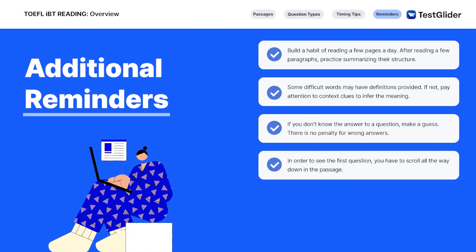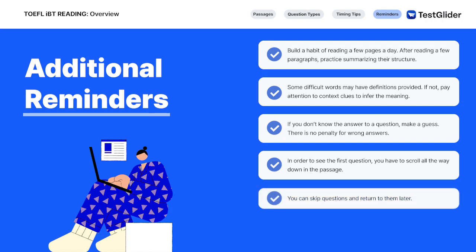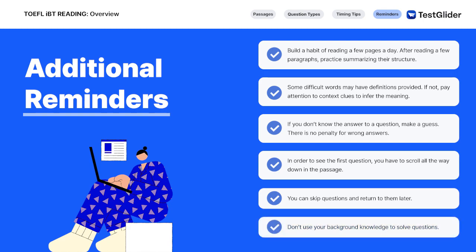In order to see the first question, you have to scroll all the way down in the passage. You can skip questions and return to them later, so don't spend too much time on questions that you are having trouble with. Don't use your background knowledge to solve questions. Even if a familiar topic comes up, remember that you have to answer using the information given in the passage.